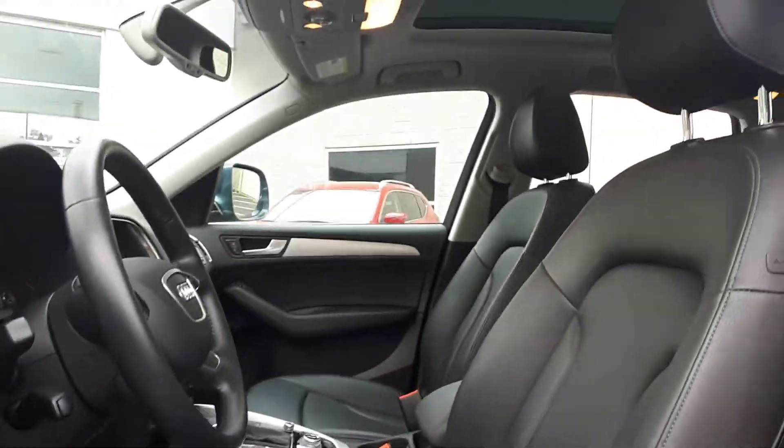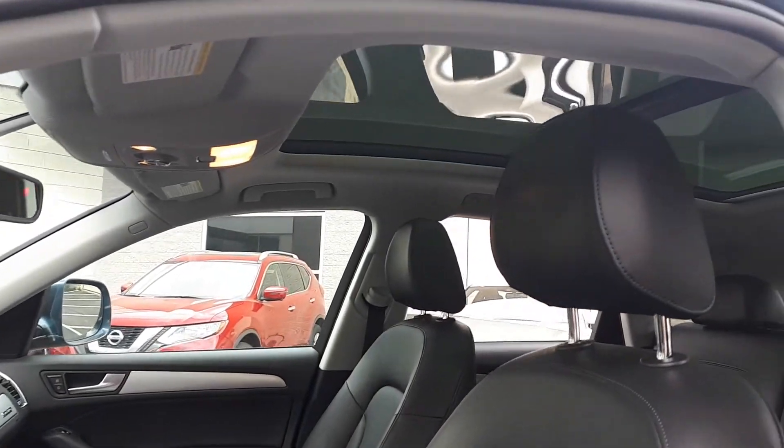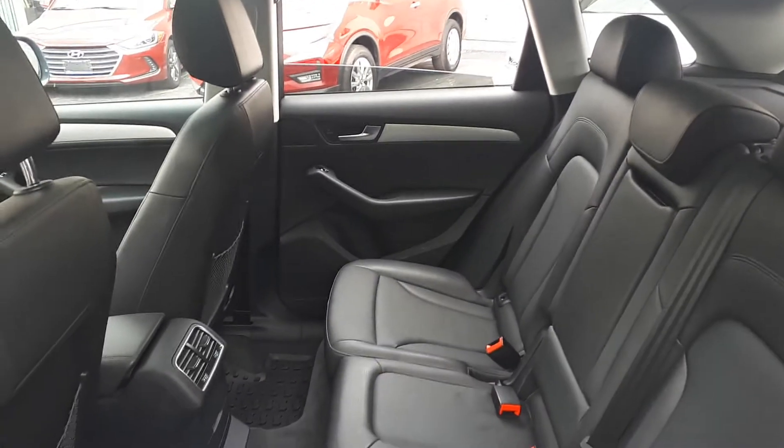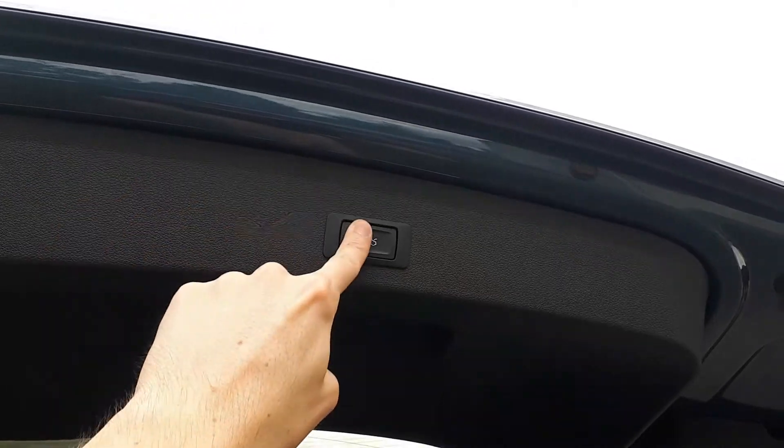Full leather interior. Sunroof up top. Plenty of space for up to five passengers, and the power tailgate around back.